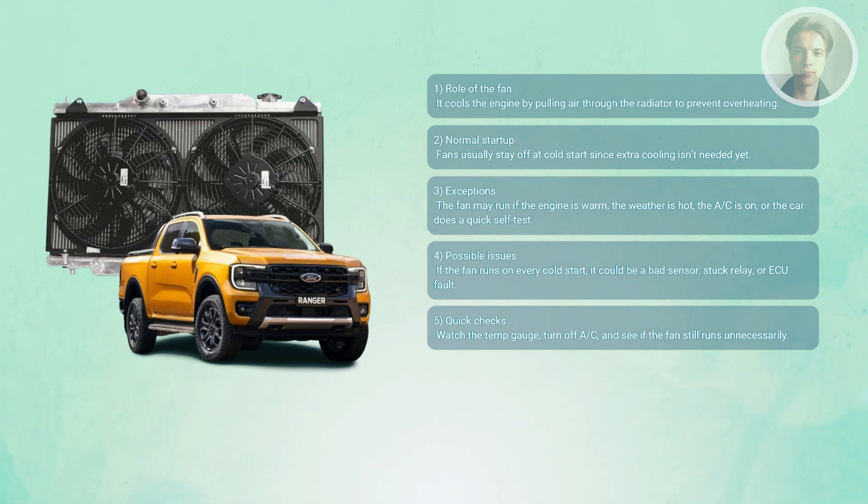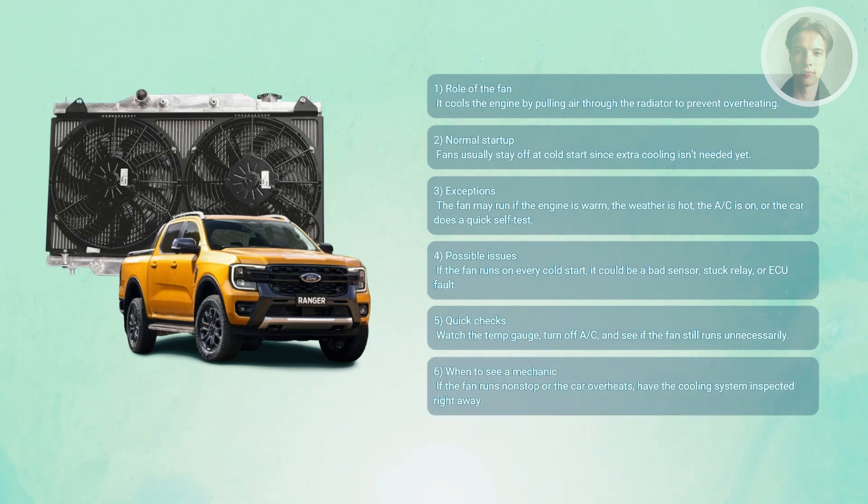If the fan spins constantly or the car is overheating, don't delay. If the fan behaves oddly — runs immediately on a cold start, runs non-stop, or the car overheats — have a mechanic check the coolant sensor, fan, relay, fuse, and the cooling system. Better to diagnose early than risk engine damage.